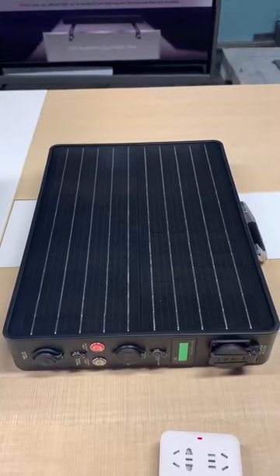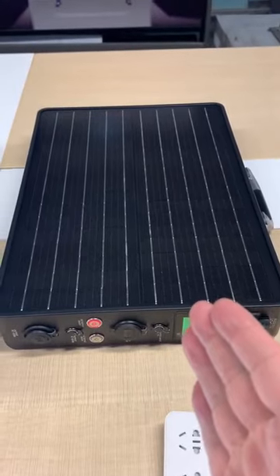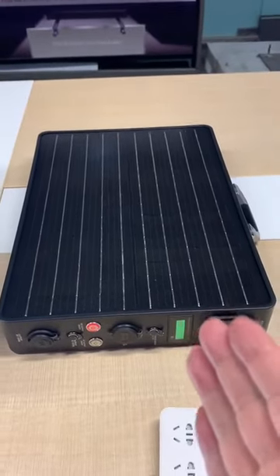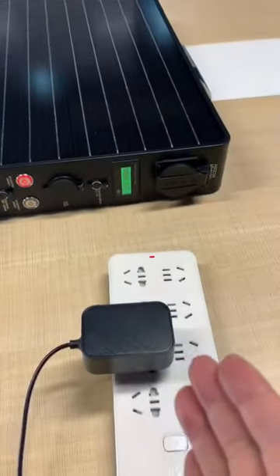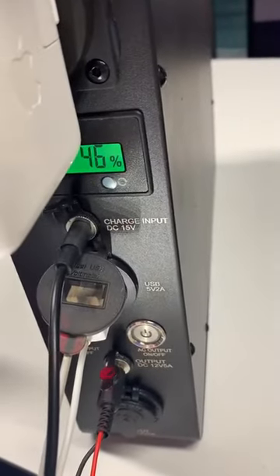My name is King Deng from Relaxed Night. This is our new product, the Apono Sunor Power Station. It can be charged by sunshine and also by AC adapter. Charge input: DC 15V.